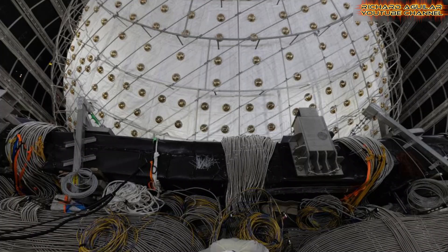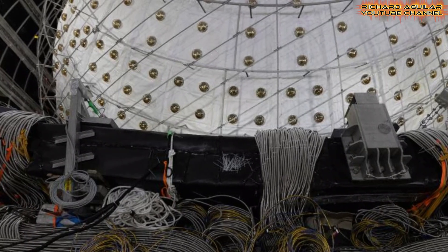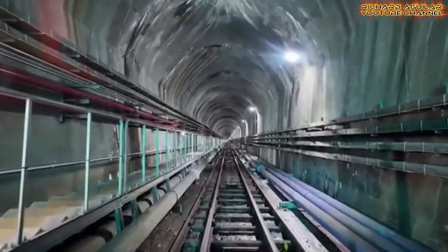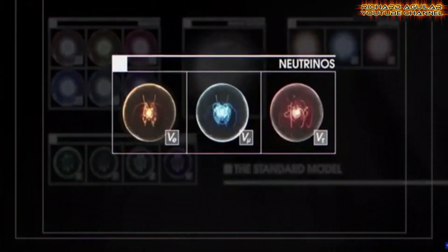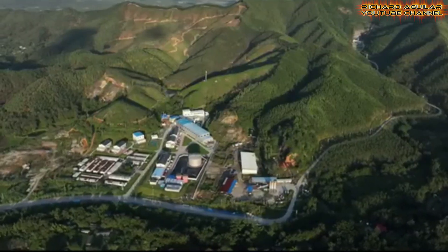Neutrinos, despite being among the universe's most abundant particles, are notoriously difficult to detect because they barely interact with other particles and can pass through ordinary matter almost without a trace. JUNO's location deep underground helps minimize interference from cosmic rays and other background noise that could obscure neutrino signals, enabling JUNO to capture neutrinos with high sensitivity and allowing scientists to observe and analyze particle interactions at an unprecedented level.